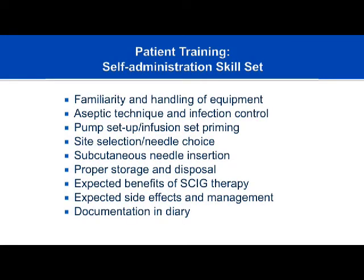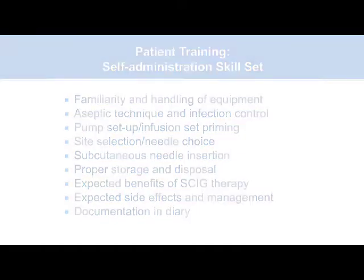The self-administration skill set is essential: patients need to be familiar with equipment, understand aseptic technique and infection control. It doesn't need to be a sterile procedure but must be clean — setting up on a kitchen countertop that just had raw chicken is not appropriate. Pump setup, priming the infusion set, choosing the site, and needle insertion are all skills patients must demonstrate proficiency in. Patients also need to keep a diary documenting dose given, method, site location, and any problems with each infusion.